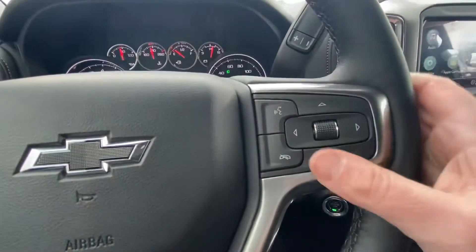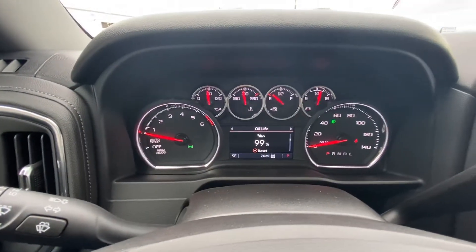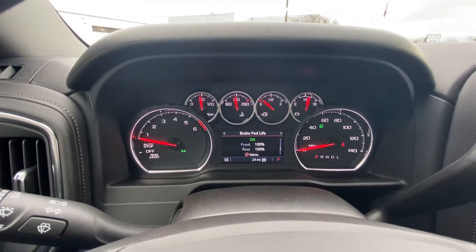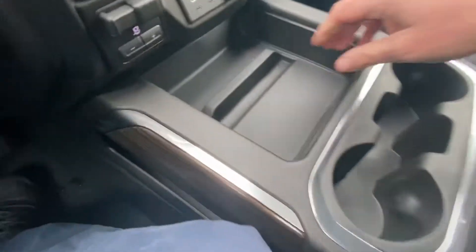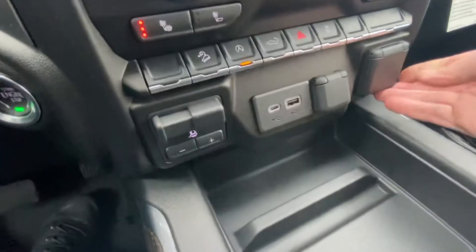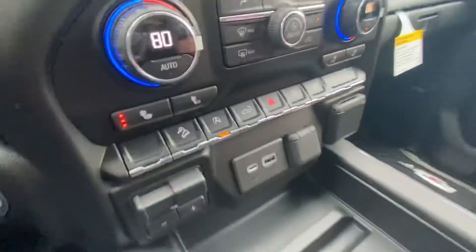There's push-button start and onboard diagnostics where you can see your oil life, fuel range, tire pressure, and air filter status. These trucks are very well equipped. Up front there's storage for your cell phones, USB plugs, and an auxiliary outlet — and there's another auxiliary outlet in the back of the bed as well.